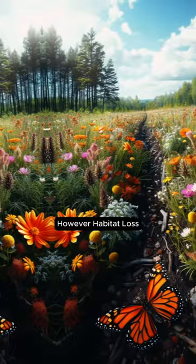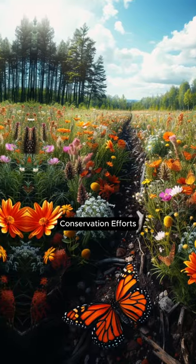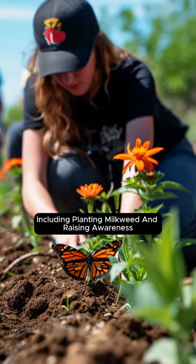However, habitat loss, pesticides, and climate change threaten their existence. Conservation efforts, including planting milkweed and raising awareness, aim to safeguard these majestic butterflies.